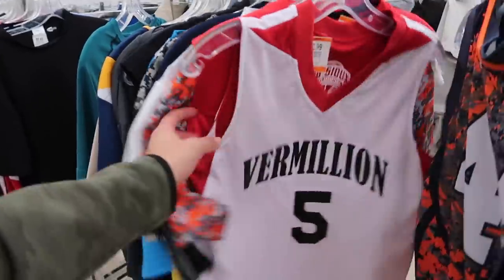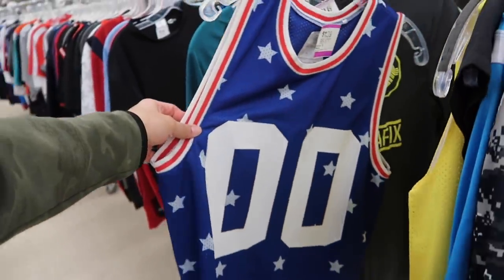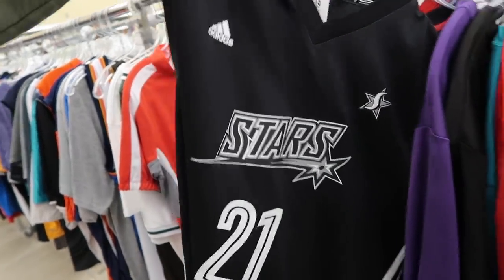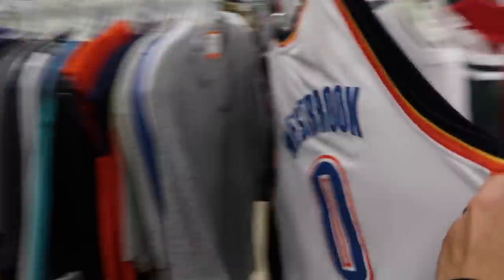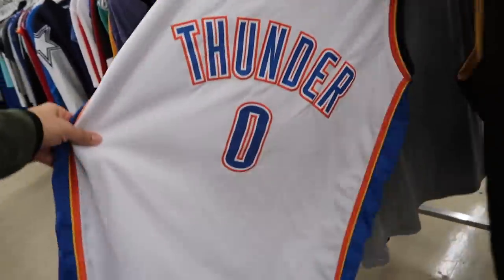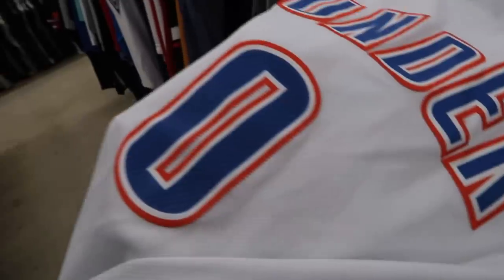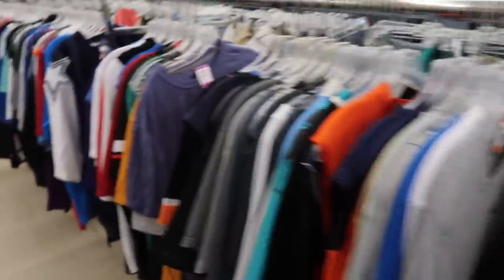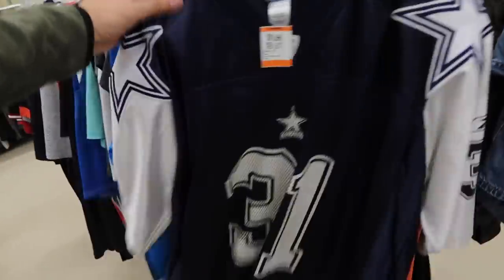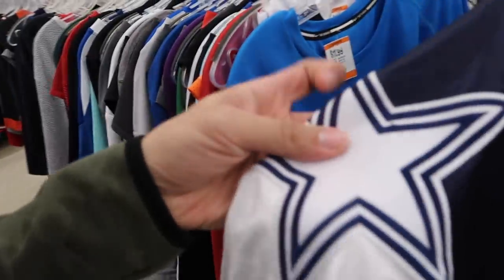Jerseys - a lot of local teams and things like that. Double zero, Stars 21... this is Westbrook, Westbrook swingman, 13.99. Making sure everything looks good, that it is a real swingman jersey and not fake - everything looks good, even the tag. The only problem is a couple of stains, but overall not bad at 13 bucks.